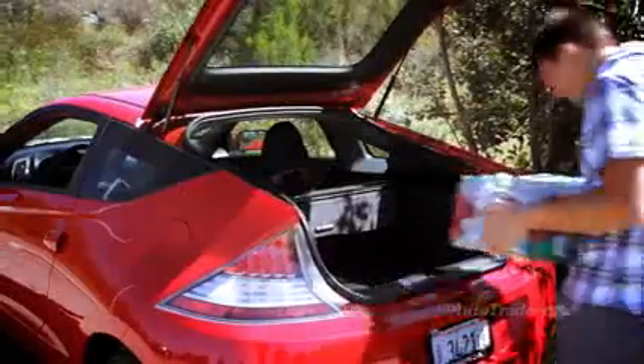Despite its size, the interior design of the CR-Z can accommodate a tall driver and a passenger, with comfortable seats made from quality soft materials. That's right, a passenger. The CR-Z is an urban commuter, not a practical daily driver.